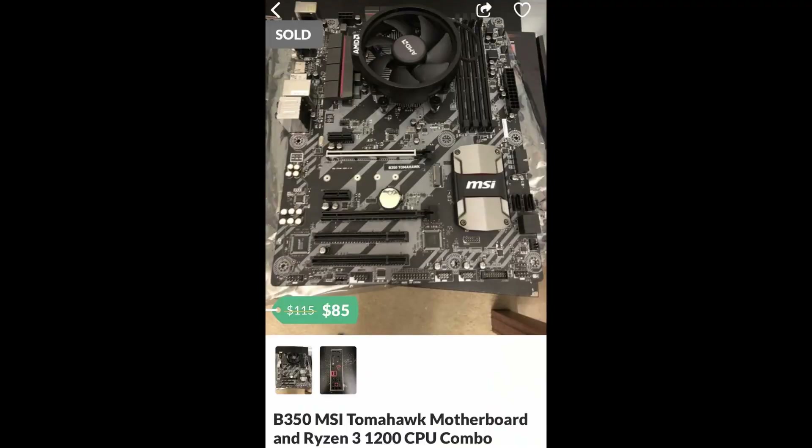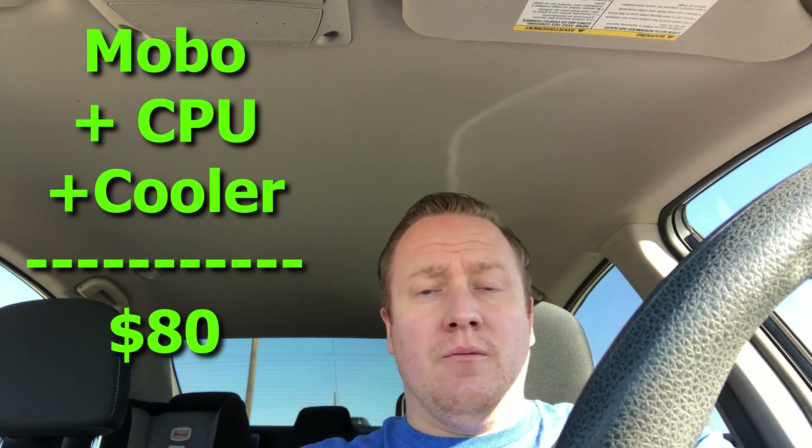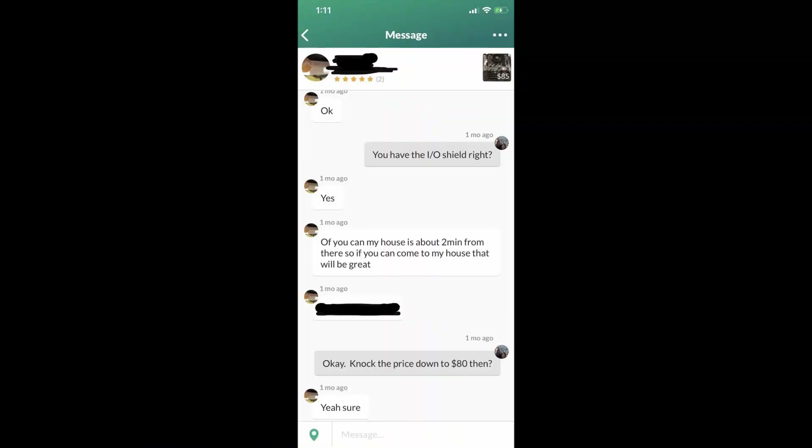Welcome back to the channel. Today I've got a different kind of video — I'm going to give you guys the full hustle experience. Right now I'm on my way to pick up a motherboard and CPU, a Ryzen 1200 CPU and an MSI B350 motherboard for 80 bucks. That's a pretty good price for that kind of hardware. This channel is about PC tech hustle, and I wanted you guys to see the full experience.